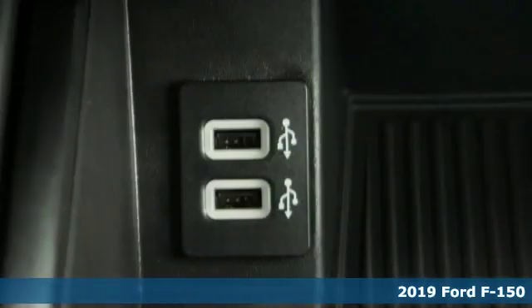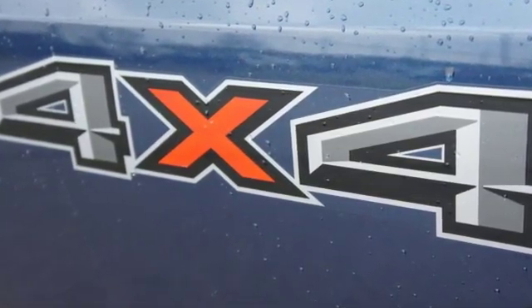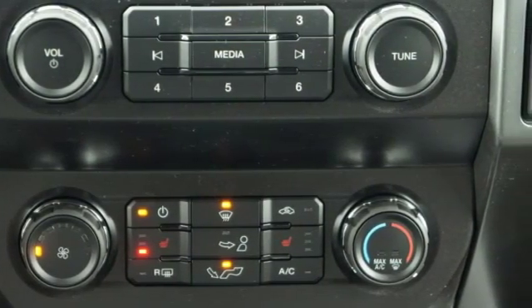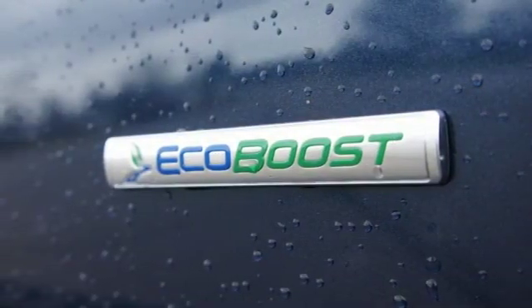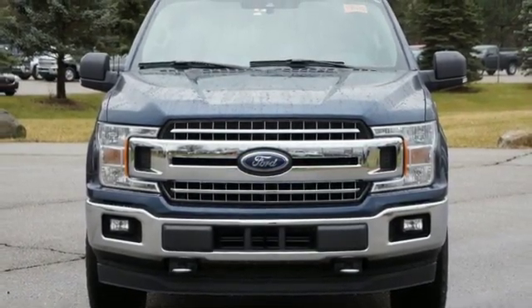It comes nicely equipped with features you'll love. Twin-turbo V6 engine, electronic shift on the fly, automatic transmission, active grille shutters, remote engine start, front heated split bench seats, front tow hooks, gas pressurized shocks, auto-dimming rear view mirror,